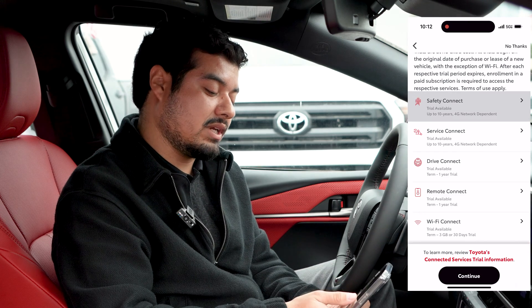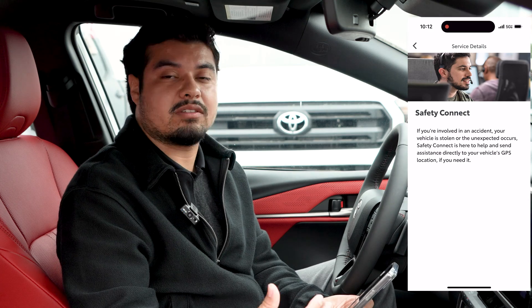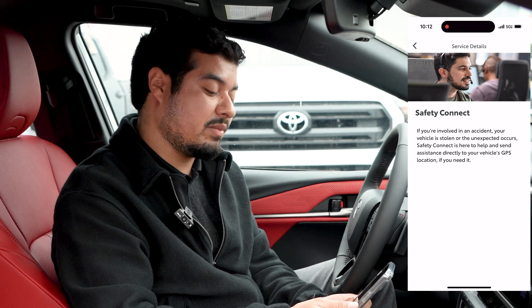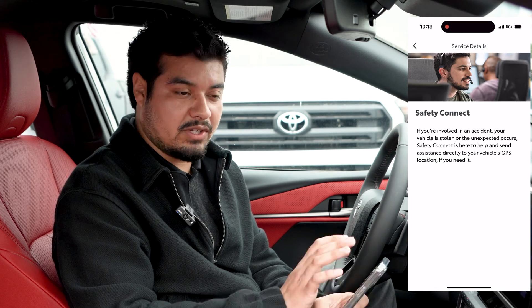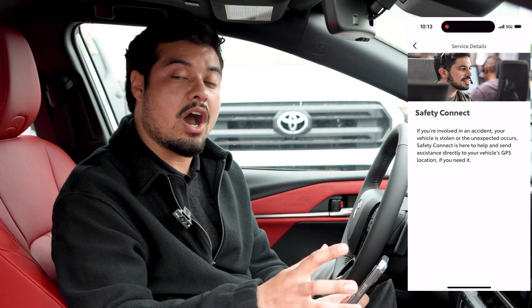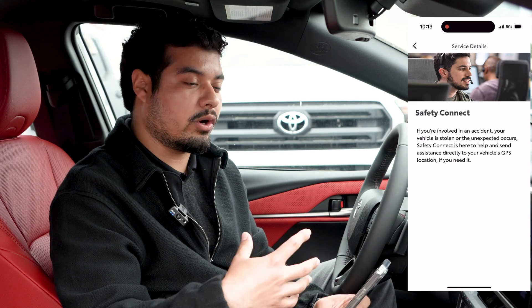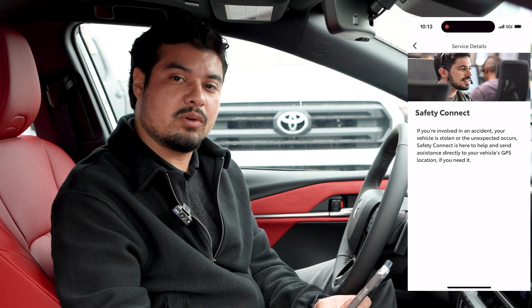Safety Connect is important because if you're involved in an accident or your vehicle is stolen, or something unexpected happens where you need roadside assistance, Safety Connect is here to help and send assistance directly to your vehicle's GPS location. So if you get into an accident and your airbags deploy, they automatically get a notification and reach out to make sure you're okay and to send 911, an ambulance, or whatever it is that you need. Same with roadside assistance.